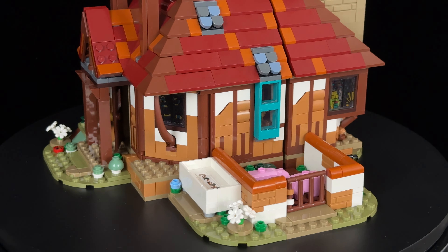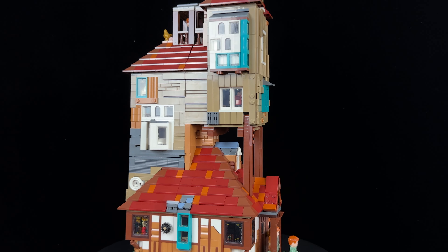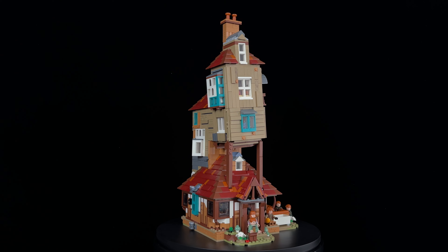I'm curious — does the Burrow meet your expectations, or do you think it falls short compared to other sets? And what other iconic Harry Potter locations would you like to see get the Collector's Edition treatment? Share your thoughts in the comments below, and until next time, happy building!